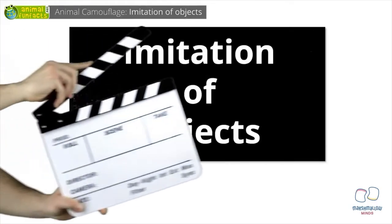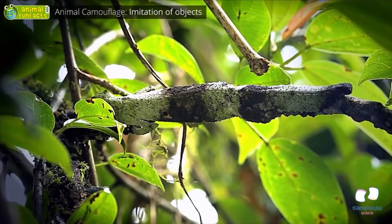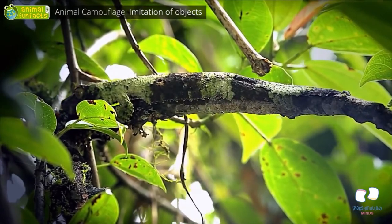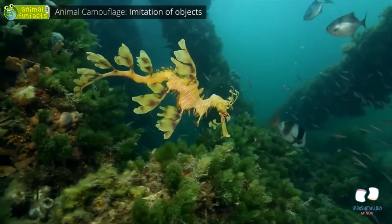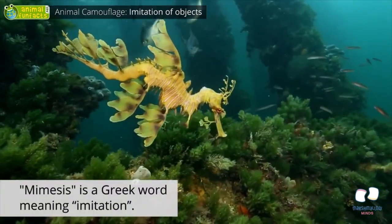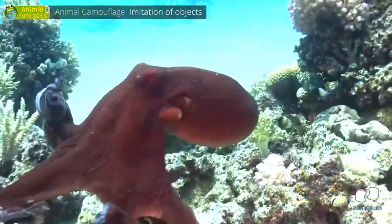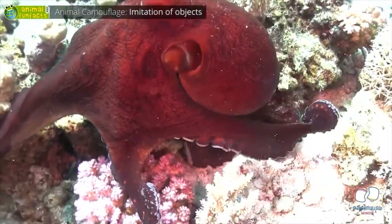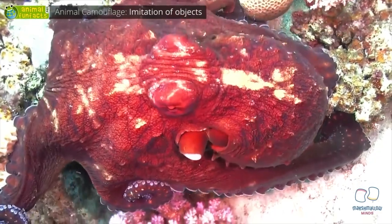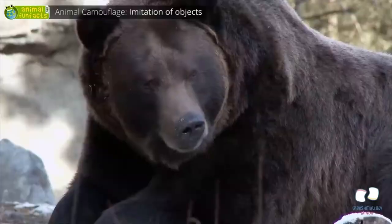Some animals imitate objects — a twig, for example. You won't notice that there's a leaf-tail gecko until it starts moving. The leafy sea dragon imitates seaweed. The word mimesis is a Greek word meaning imitation. The octopus can match the color of rocks and corals within seconds, changing its color from a bright red to an unflashy gray-brown. These animals are true magicians.